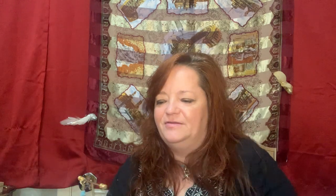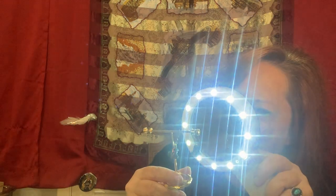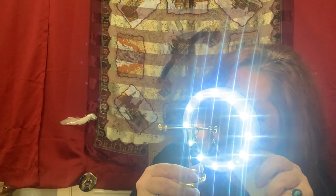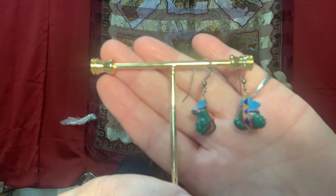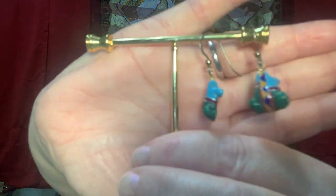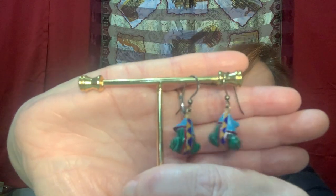These little fellas here - these are frog earrings. I think they're sterling and stone. This part is sterling and they have silver-like color in between the different stones. They're adorable little frog earrings. I just found those - I don't know if I'm selling them or not.